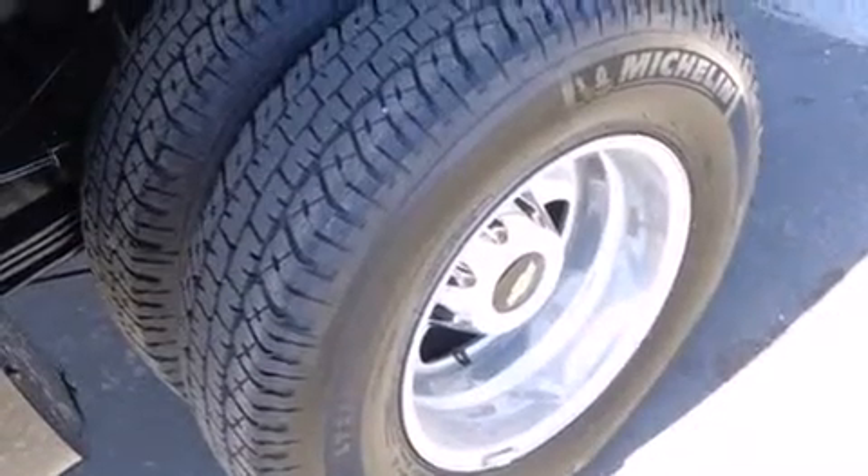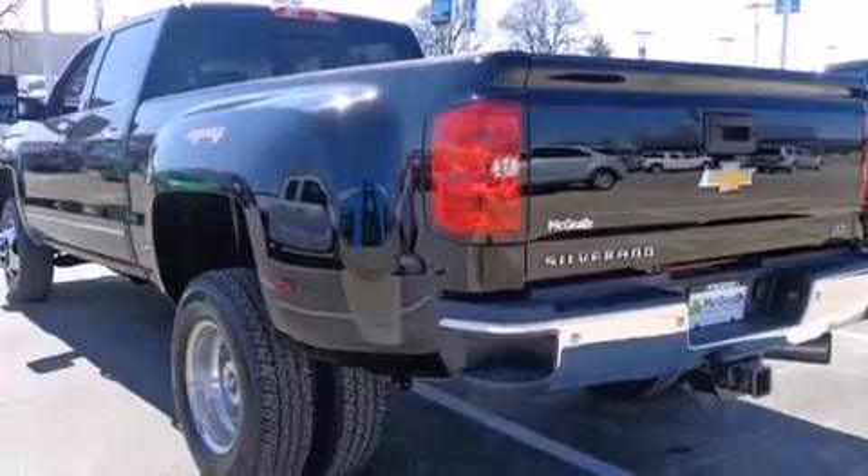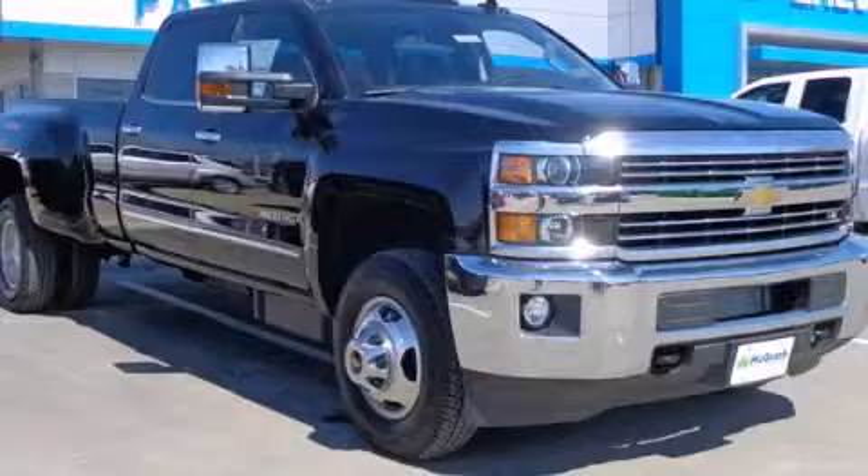Front fog lights and dusk-sensing headlights are included, and the heated seats can warm you up in seconds, keeping you and your passengers comfortable the whole trip. Call now to find out how you can own this breathtaking automobile.